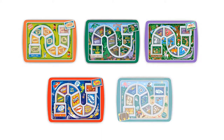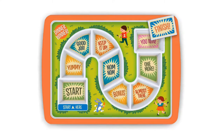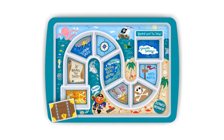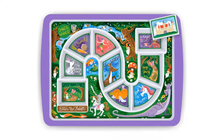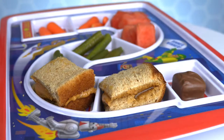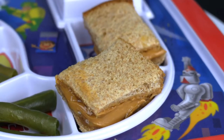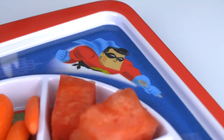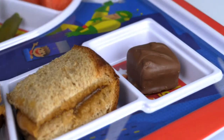Fred also has many other Dinner Winner trays. No matter which style you choose, your child will have loads of fun gobbling up their delicious supper. Order a Dinner Winner tray from the Amazon Shop of Fred! Dinner Winners make a great present for grandkids, your kids, and all kids!